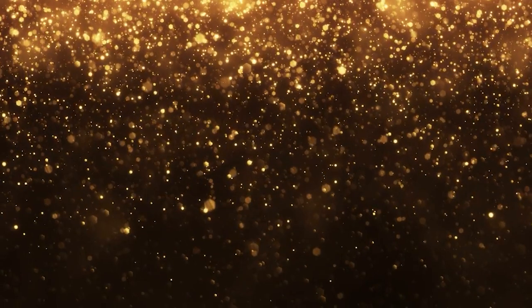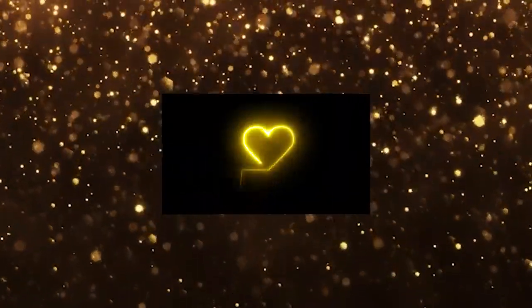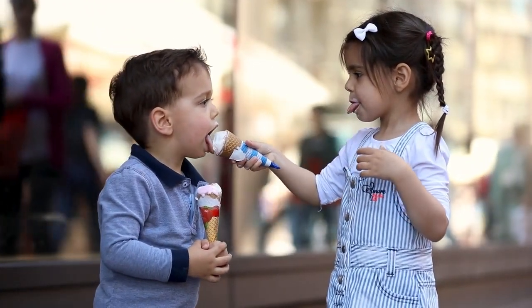Hey traders, NowaBitBahn here. Picture the thrill of unveiling something you've poured your heart into. That's how I'm feeling right now, because today I have something truly special to share with you. It's something that's going to shake up the way you trade crypto. It's called Bonsai.